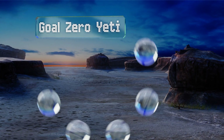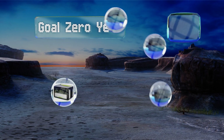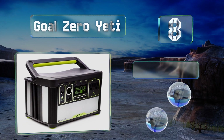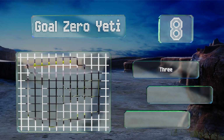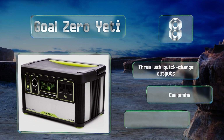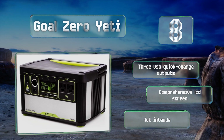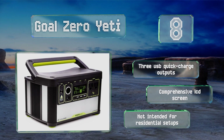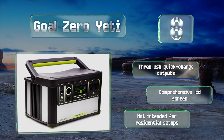Coming in at number eight, with roughly 40 ampere-hours at 10.8 volts, the Goal Zero Yeti is designed to provide plenty of electricity even when you're on the move. Equipped with a pure sine wave inverter, it produces current that's safe for high-tech electronics like smartphones and medical devices. It's equipped with three USB quick-charge outputs and a comprehensive LCD screen.